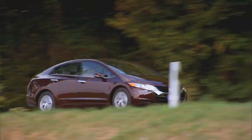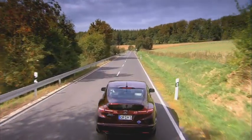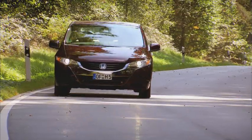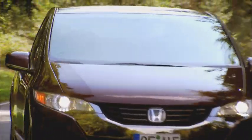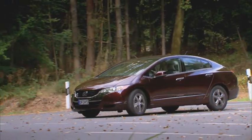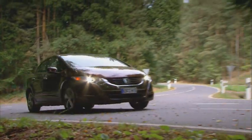Honda's fuel cell electric vehicle, the FCX Clarity, offers an exciting vision of sustainable personal mobility. Free from emissions, but with the flexibility and performance of a traditional car, the FCX Clarity employs hydrogen fuel cell technology to help solve the environmental problems of today and tomorrow.